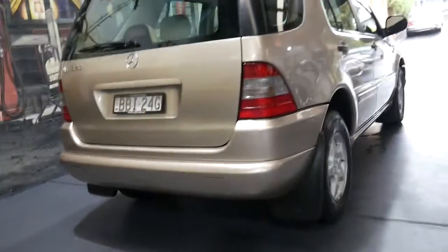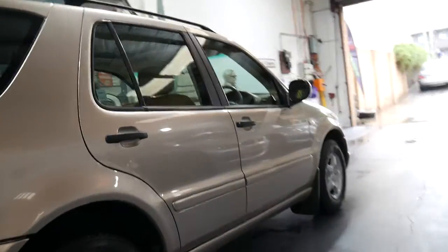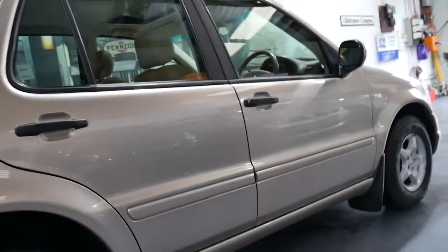Colour-coded bumper bars, lovely mud flaps. The body is perfect — just a couple of little marks on the bumper bar, so you can't say perfect, but it is special, this car. Tyres are good.